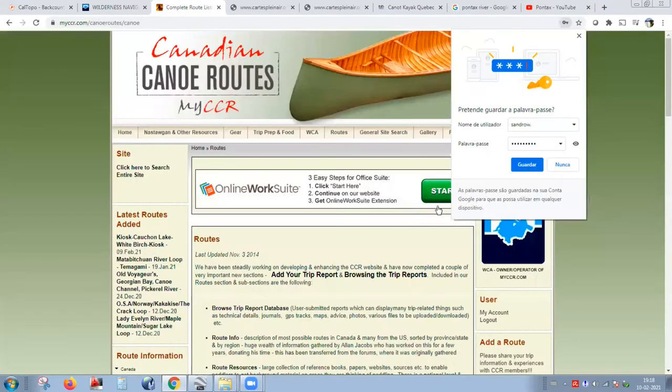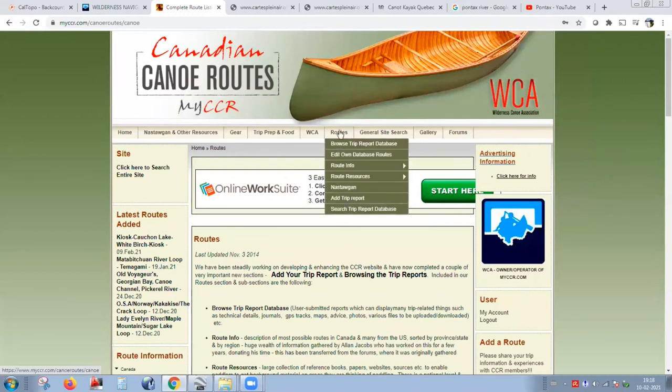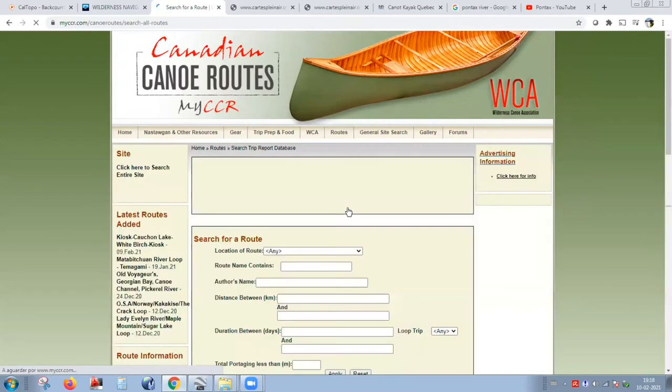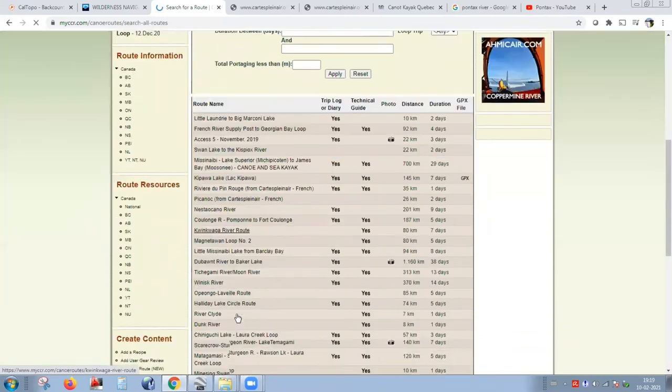Sometimes I also go to MyCCR. Just to note — MyCCR belongs to our club, to the Lusiness Canoe Association. We support MyCCR; we own MyCCR. And I think it's a very great tool for the Canadian paddling community. There's a lot of information there as well.